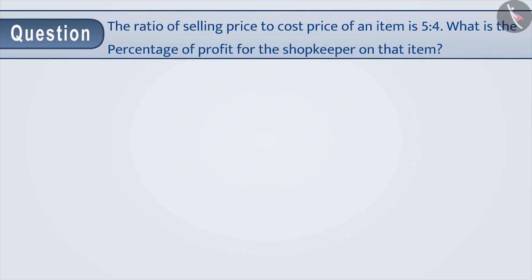Now let's solve an exciting example. The ratio of selling price to cost price of an item is 5 is to 4. Find the percentage of profit for the shopkeeper on that item. Do you know that we can solve many examples without using formulae? The ratio of selling price to cost price of an item is equal to 5 is to 4.